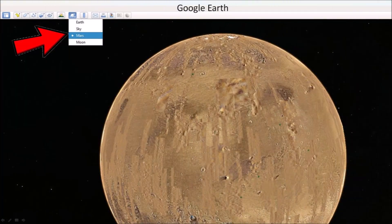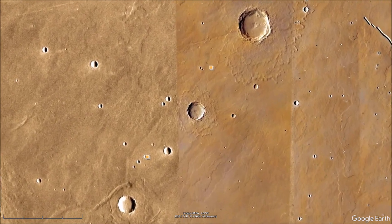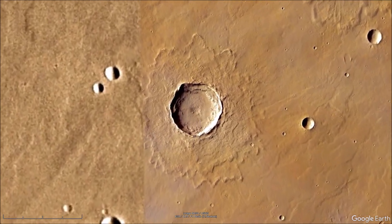If you use Google Earth, you can click on the planet icon and select Mars or the Moon. Some areas of Mars have been photographed with high-resolution cameras and now we have very good images of the Martian surface, including Corinto crater.